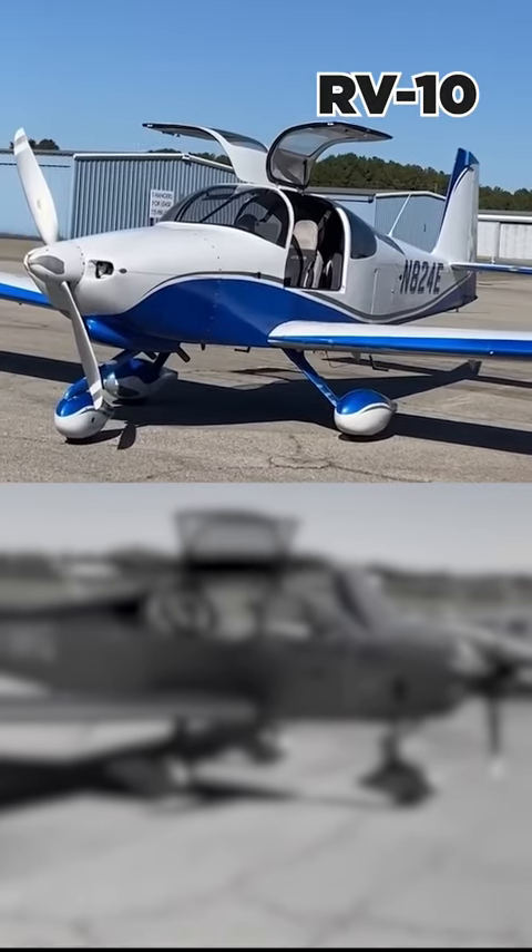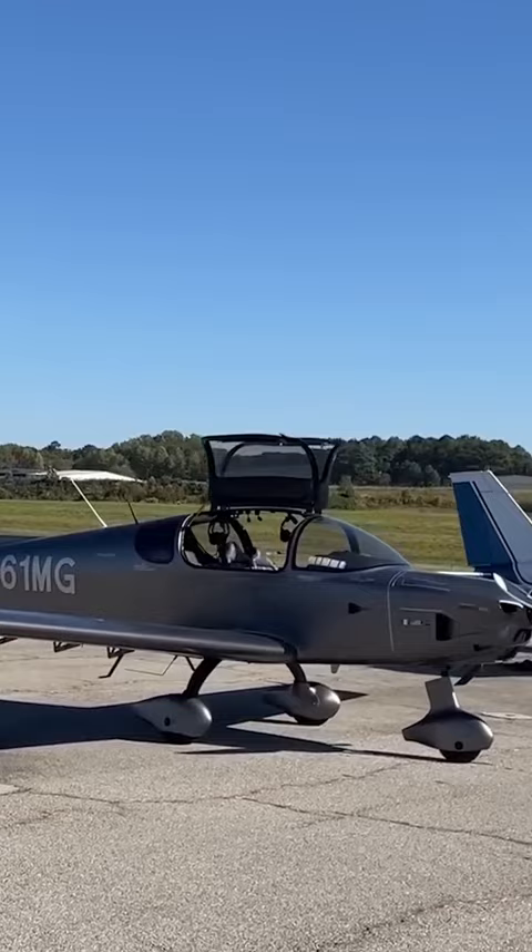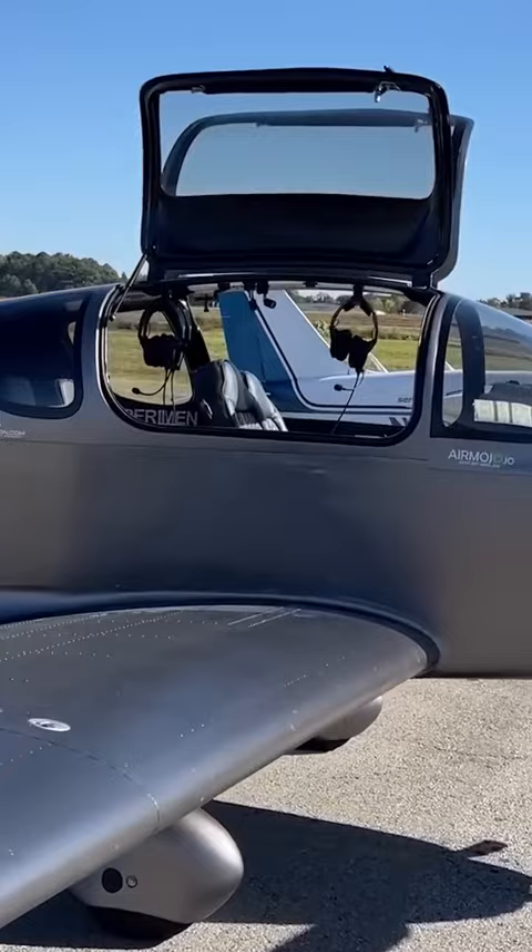The RV-10 and the Sling TSI are two of the most popular four-seater experimental airplanes. They have completely different designs, but they serve about the same mission.